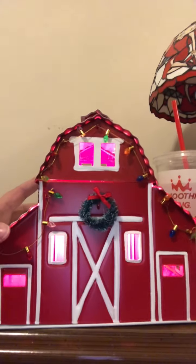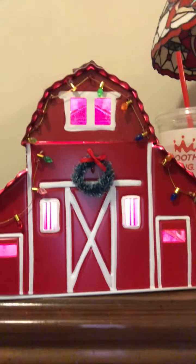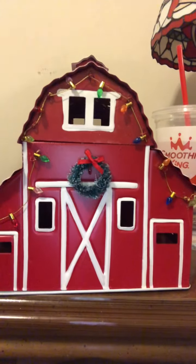Here's what the barn looks like. With the lights on it's very cute. When you turn the lights off, the roof is sparkly, shiny, and glittery — you can see the snow effect. Very cute, very festive.